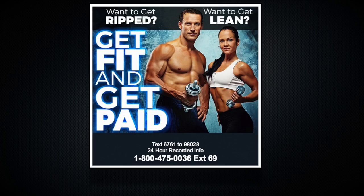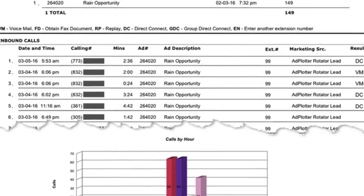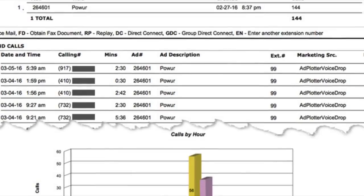Think about it — a person who calls your 800 number had to put some effort into inquiring about what you have. In this age of texting, do people really call these 800 numbers? Yes. I have hundreds of reports like this, and as you can see, people call at all hours of the day and night. Leads you generate with this system are direct response and exclusive to you.